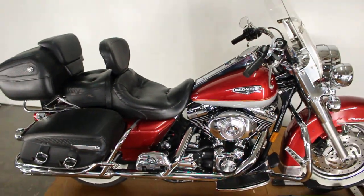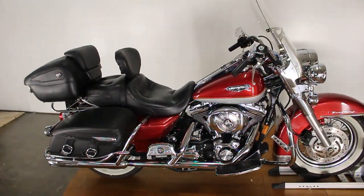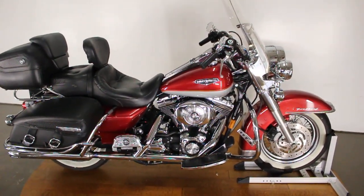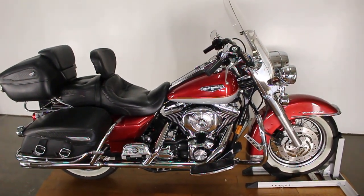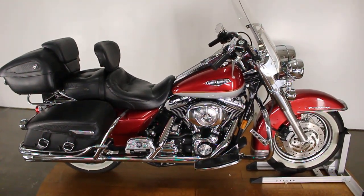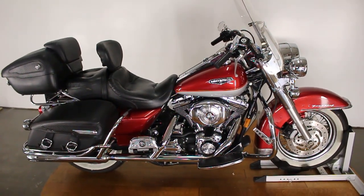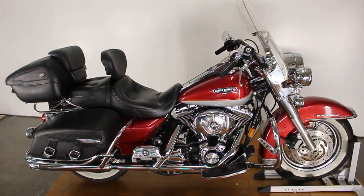Guys, this bike's in great shape. It is for sale — it will be posted to the website and there will be a test drive video of this bike, definitely make sure to check it out. It's a gorgeous bike, guys — 2004 Harley-Davidson Road King. Make sure to check out the test drive video, check us out on Instagram at SRK Cycles, hit that subscribe button, and check us out online at SRKCycles.com. Thanks a ton for watching guys, bye!